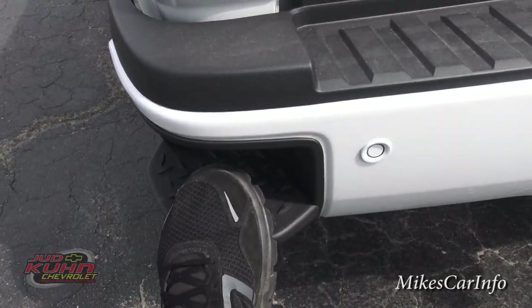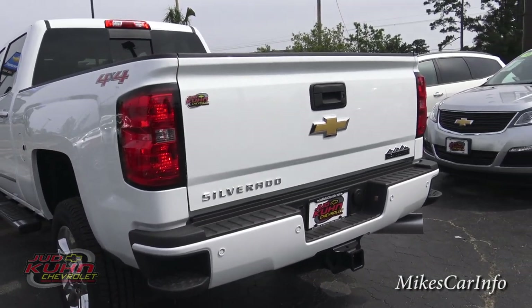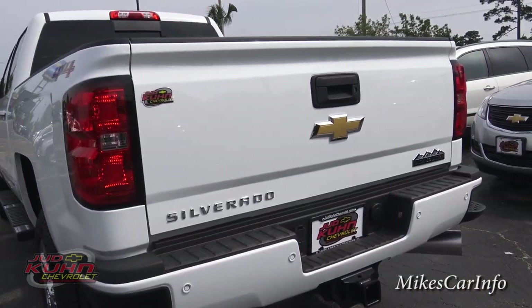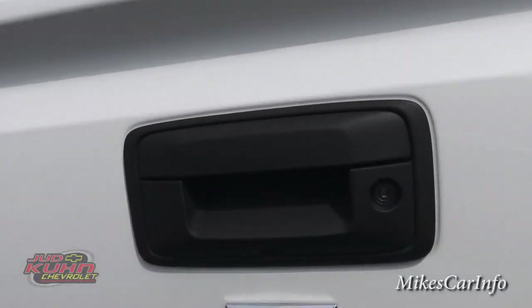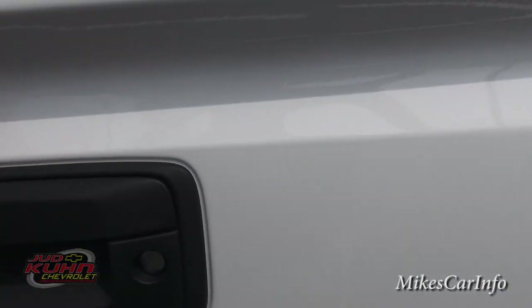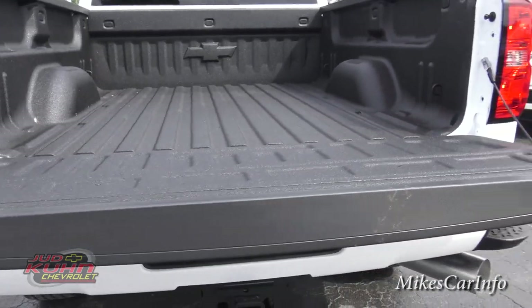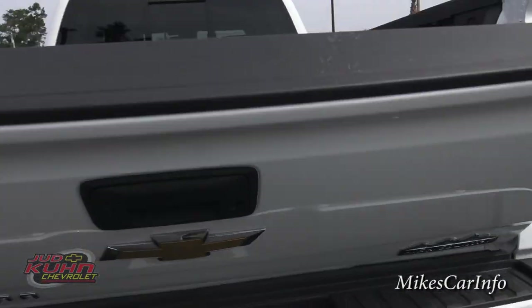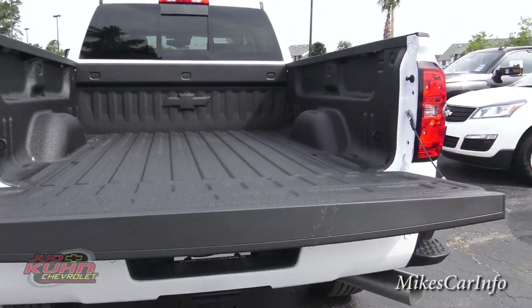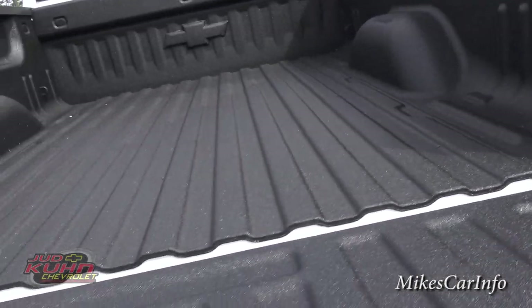You have side steps here so you can step up and get into the back of the truck a little easier. This is a locking tailgate — you can lock it using the key. When you let go it comes down slow; it's not going to slam down. It's got some kind of damping assistance to lower it and also make it easier to lift back up.